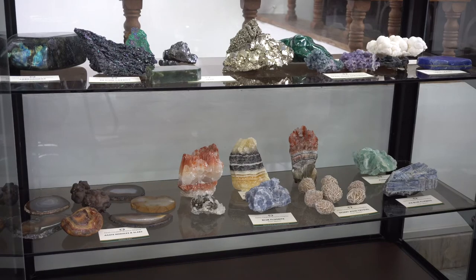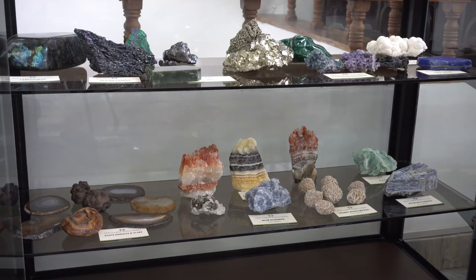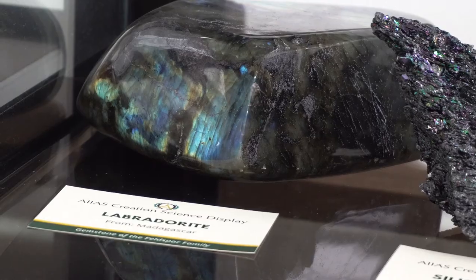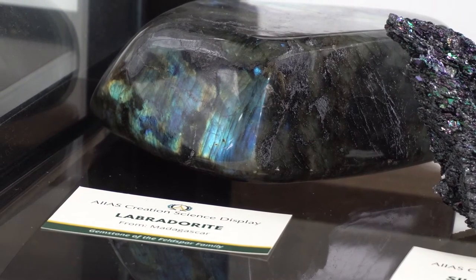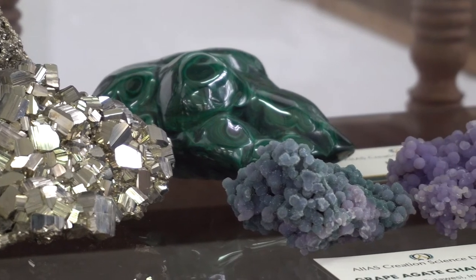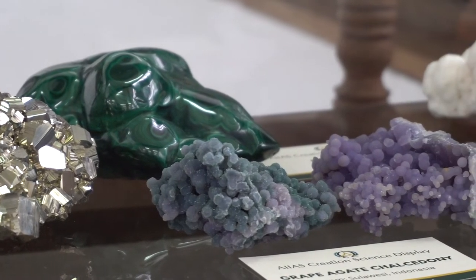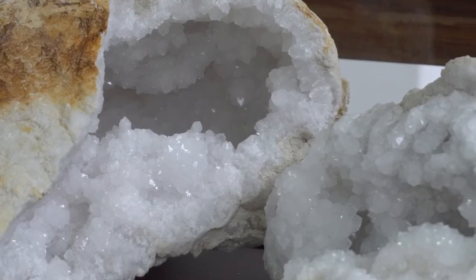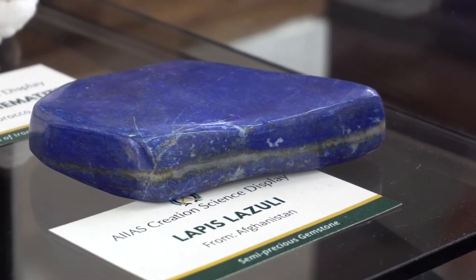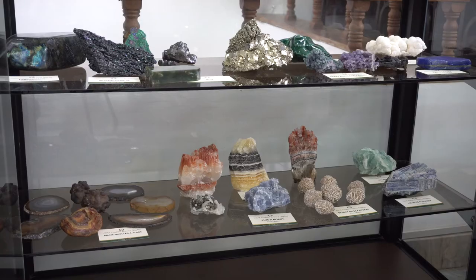We will close our short video tour with this fourth stand featuring minerals. It is incredible how their structure, colors, and durability is forged in the depths of our planet. Truly, God is in charge of his creation — up in heaven, on earth, and under the earth.